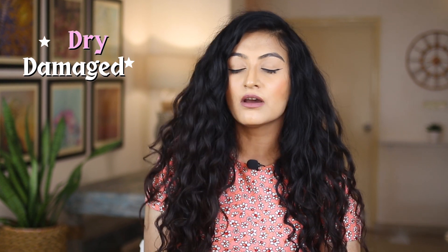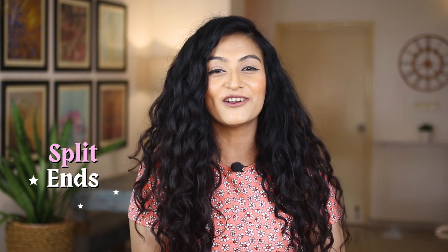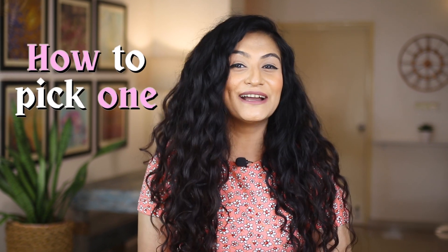You need to try a leave-in conditioner. If you find yourself constantly complaining that your hair looks dry or damaged, or if you have a lot of split ends in general, then this is one product that you must include in your routine. But how do you go about picking one? My name is Michelle and today I'm going to help you choose.